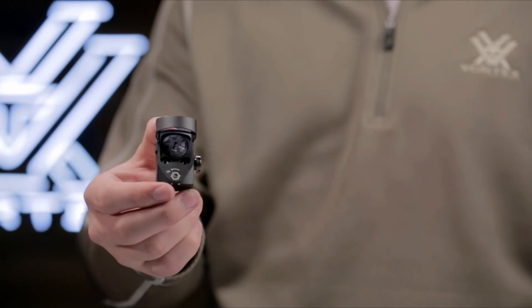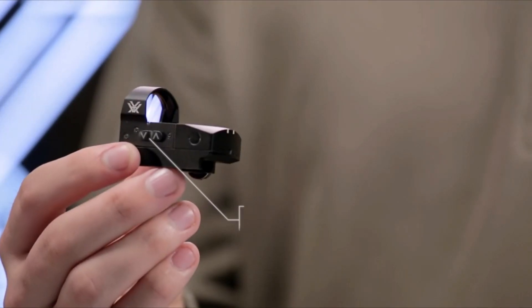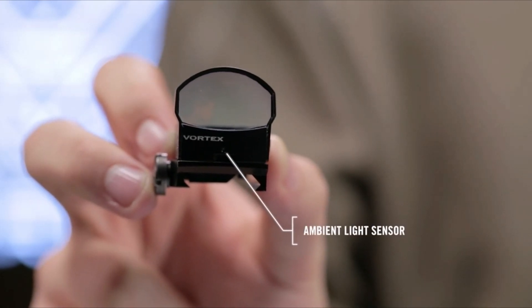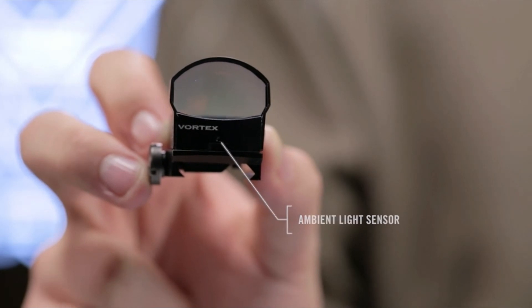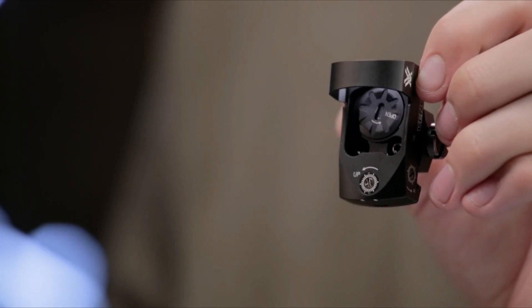It offers a wide field of view, parallax-free performance, and is waterproof thanks to o-ring seals. The low-profile design and unlimited eye relief ensure rapid target acquisition. It mounts easily with a supplied low-rail mount for a Weaver/Picatinny rail interface. The single CR1632 battery provides approximately 150 hours of operation at the highest settings and up to 30,000 hours at the lowest setting.